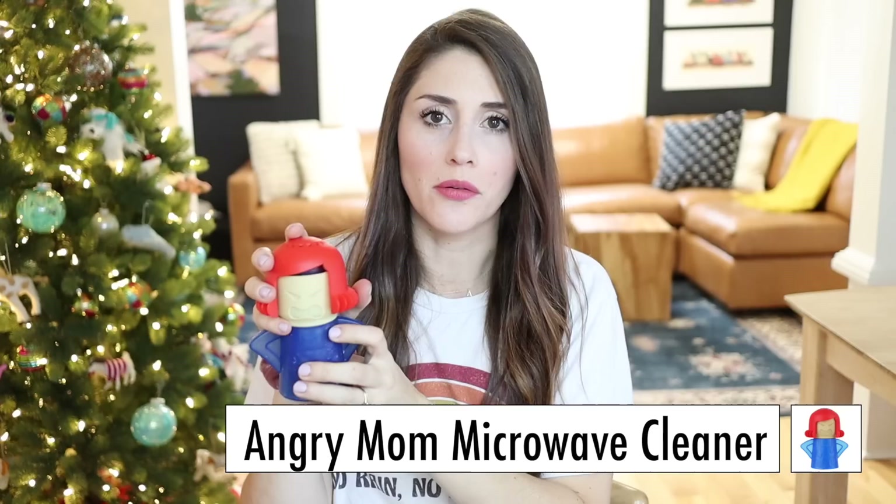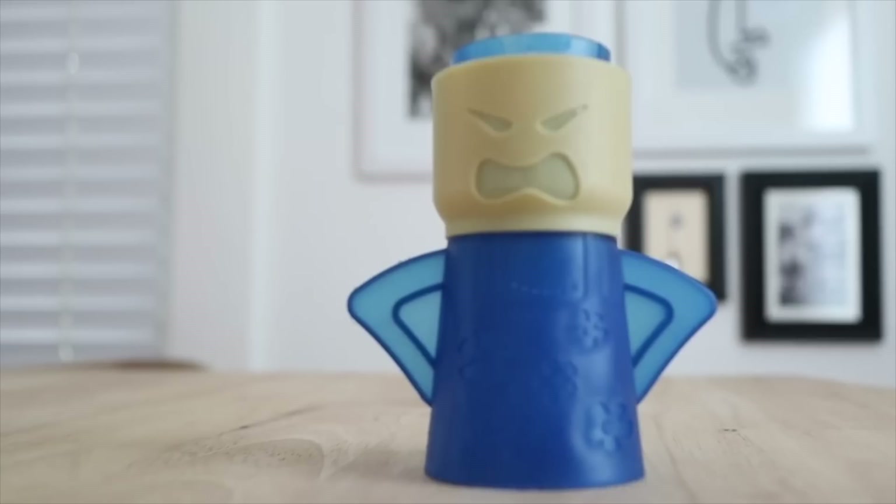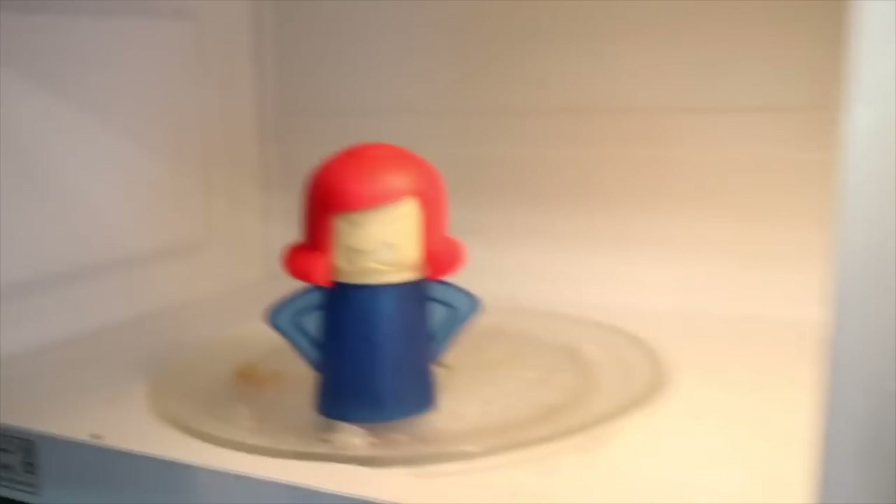Next up is this little lady. This product seems really gimmicky, but it actually really does work. It's a microwave steam cleaner called the Angry Mama microwave cleaner. Prior to using this, I always used the method where I'd put a mixture of water and vinegar in a cup in my microwave and microwave it for three or four minutes to let it steam, then wipe my microwave clean. This is the same concept, but something about the way the water heats and comes out the slits at the top literally creates a better steam and loosens grime so much more. It honestly cleans my microwave so much more effectively.